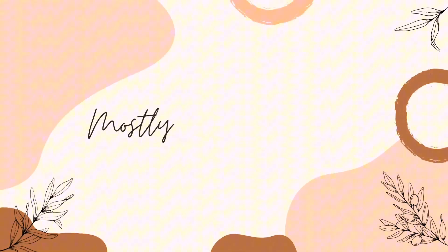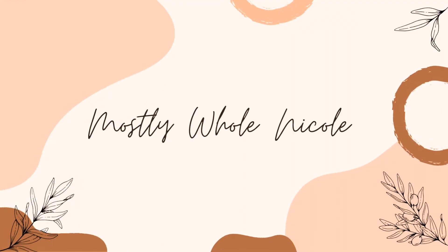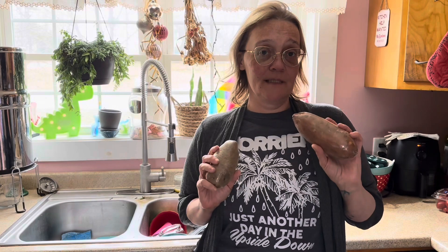I wanted to take just a minute to talk about why I choose some of the foods that I choose. In the grocery store, for example, potatoes — there are a lot of different potatoes, and I usually have some frozen hash brown potatoes and french fries in my freezer. But on a day-to-day basis, if I'm going to eat potatoes, I try to eat whole food potatoes.